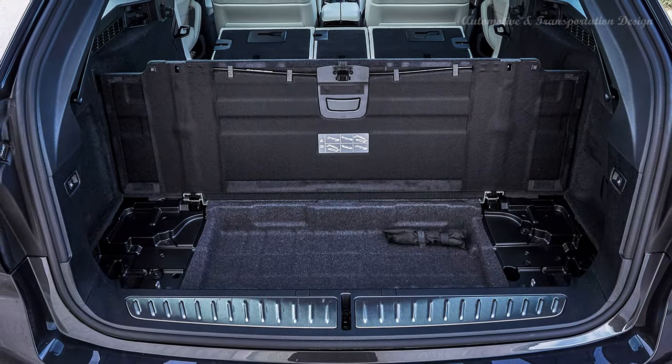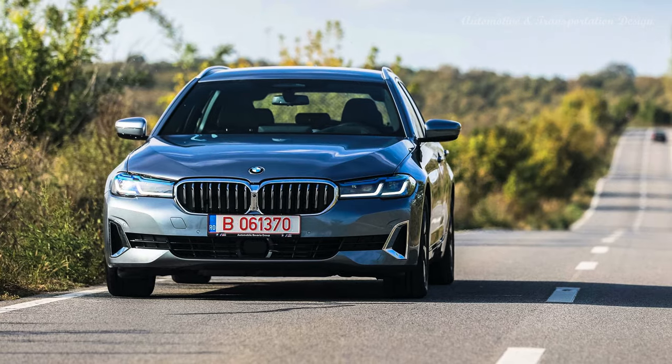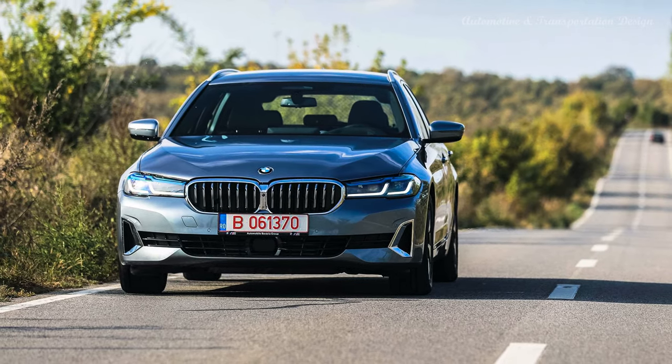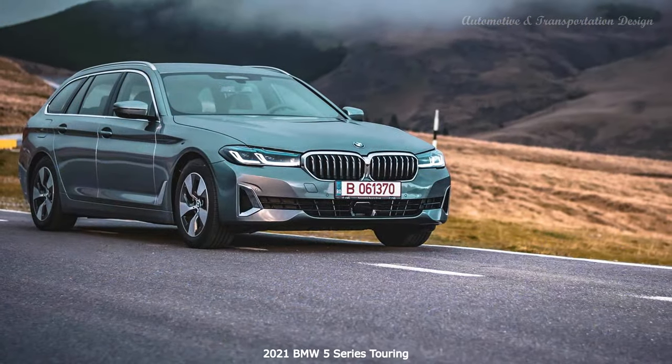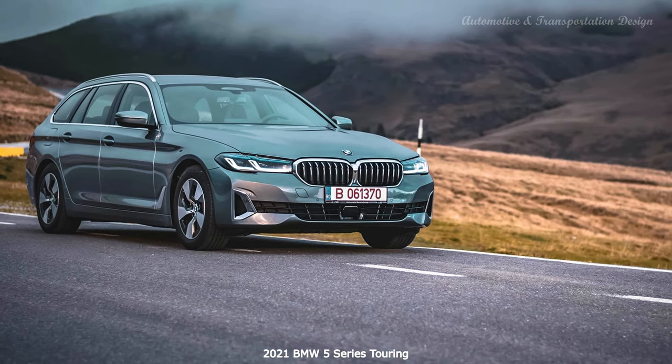Some tech added here, a nip and tuck there, and what we get is a smooth, comfortable car that's also frugal and has a lot of potential for at least three years moving forward, until the next generation comes out. As it stands now, the facelifted 5 Series Touring is an excellent choice for families looking for a reliable and future-proof model for the next few years.